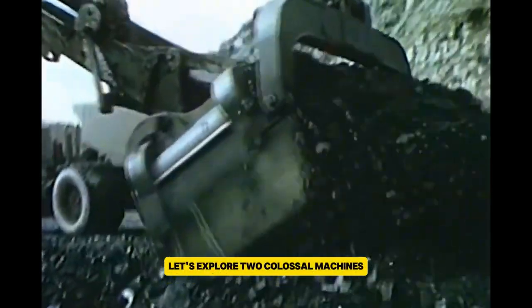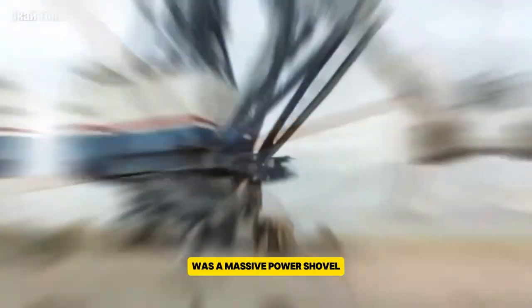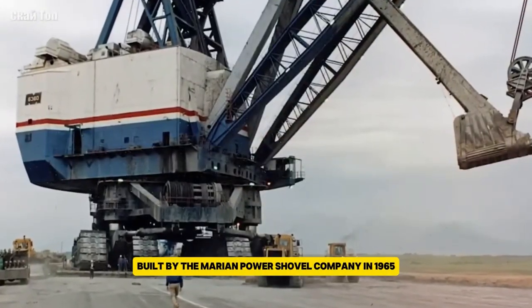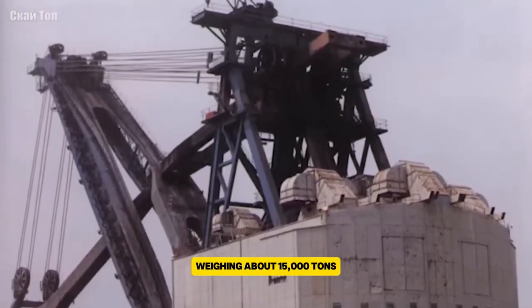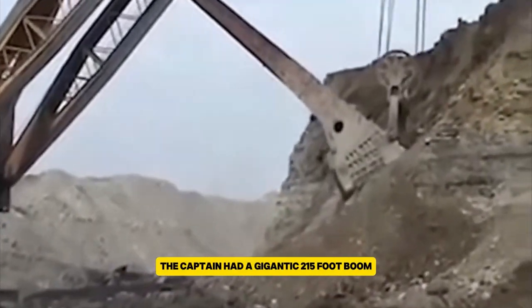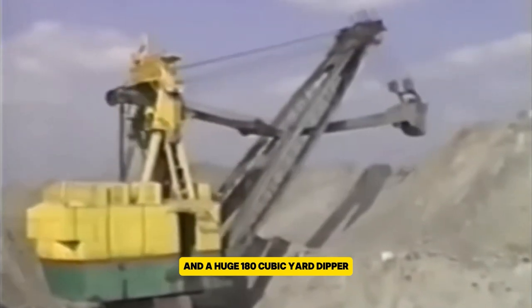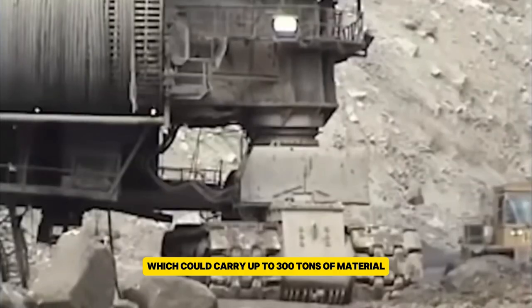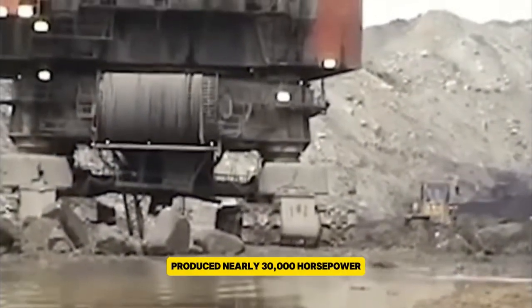Let's explore two colossal machines known for their massive excavation capabilities. The Marion 6360, often called the Captain, was a massive power shovel built by the Marion Power Shovel Company in 1965. Weighing about 15,000 tons, it was one of the largest land vehicles ever made. The Captain had a gigantic 215-foot boom and a huge 180 cubic yard dipper, which could carry up to 300 tons of material. It was driven by 20 electric motors that together produced nearly 30,000 horsepower.